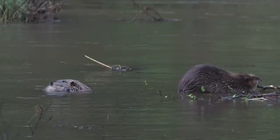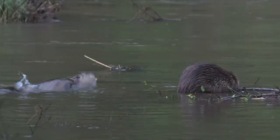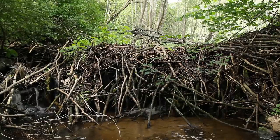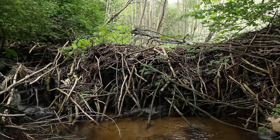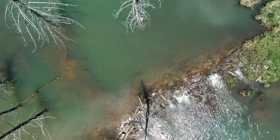It's a family business, and everyone chips in — or at least they're meant to. A beaver dam is a marvel of engineering that changes the surrounding landscape, and the final results are impressive.